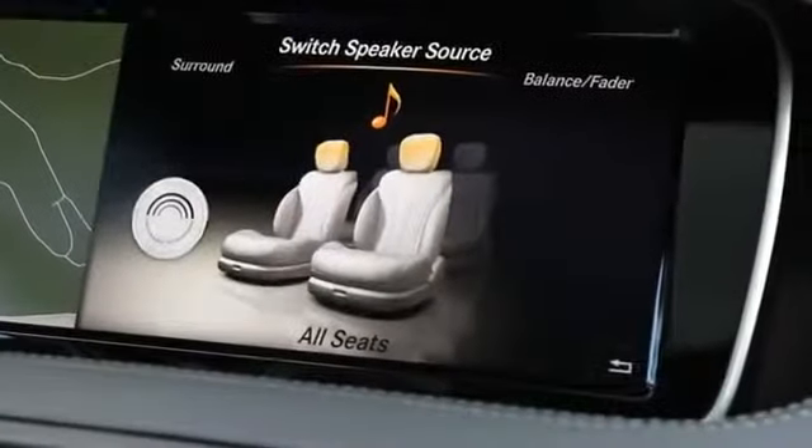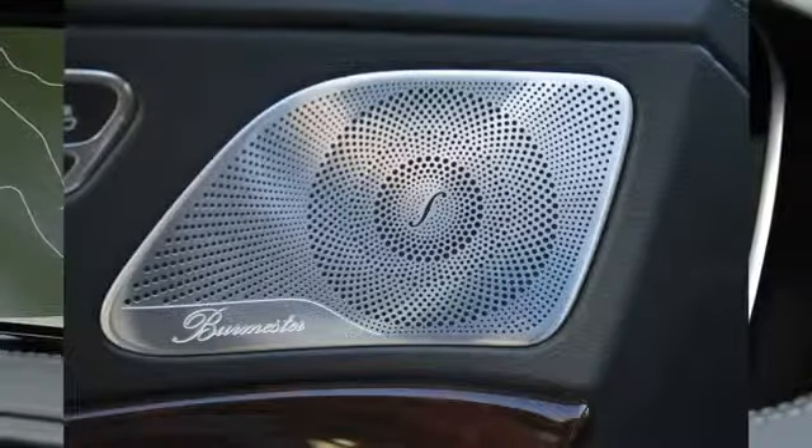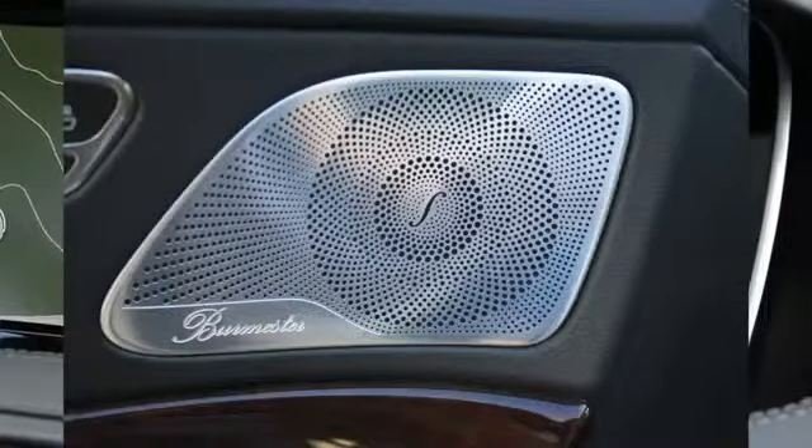Your Mercedes-Benz comes standard with the Burmester sound system, which is famous among sound systems.